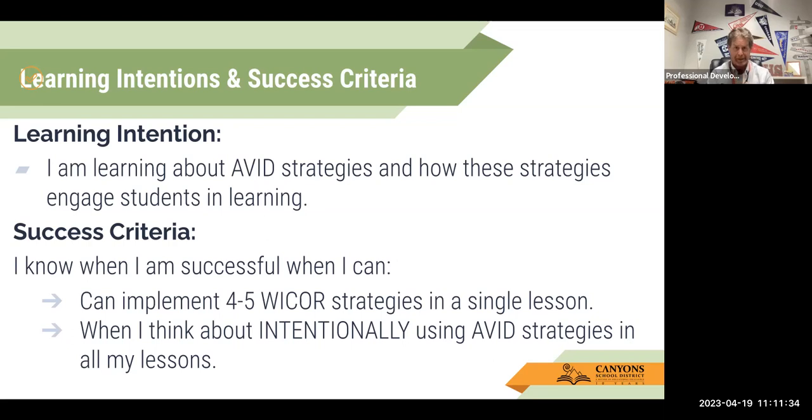Also with success criteria — when you start thinking about intentionally using or infusing these AVID strategies in your lessons, it really goes a long way for student engagement and rigor. Once you start seeing that, you know you've been successful with this professional development.